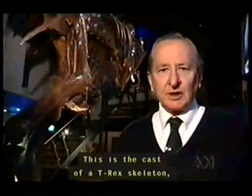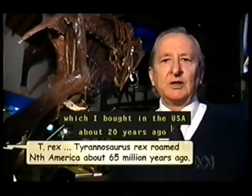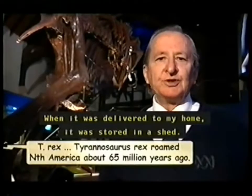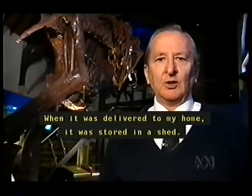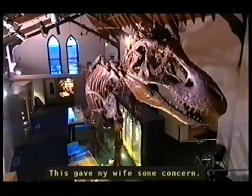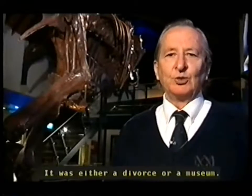This is the cast of a T-Rex skeleton which I bought in the USA about 20 years ago for over a hundred thousand dollars. When it was delivered to my home it was stored in the shed, which gave my wife some concern. She had said to get my collection out of the house — it was either a divorce or a museum.